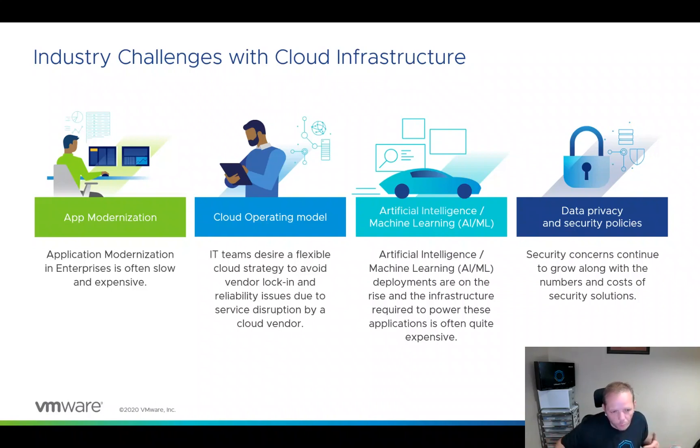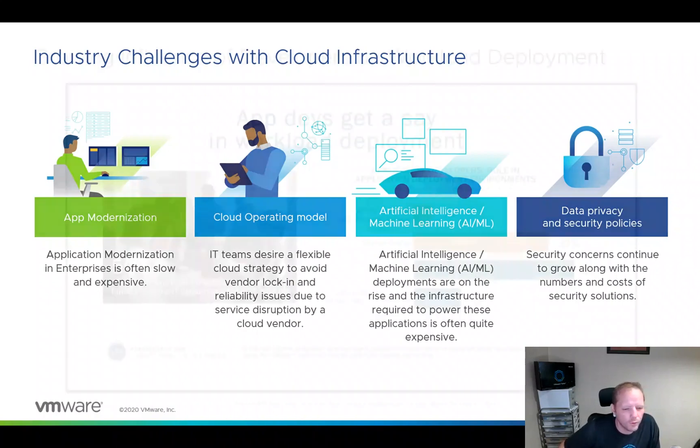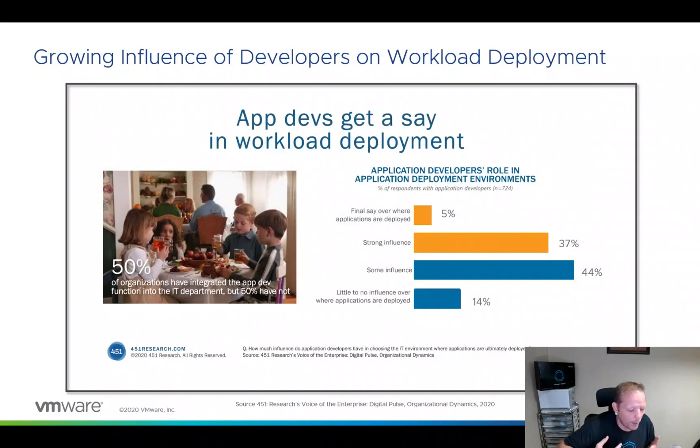These are several of the key areas that went into our decisions for bringing Tanzu and Kubernetes into vSphere 7. We're seeing new application development patterns — for example, if you're using Microsoft Visual Studio and you get the newest versions and go to build a new app, you're going to see that all of the new templates in there are mostly for container application development.